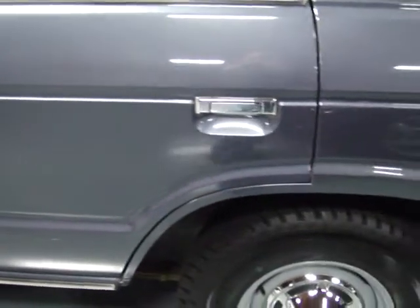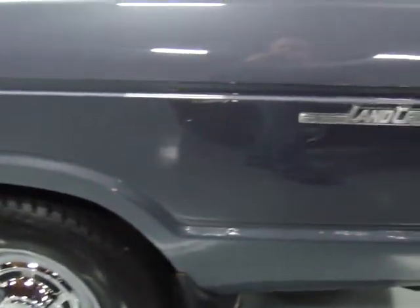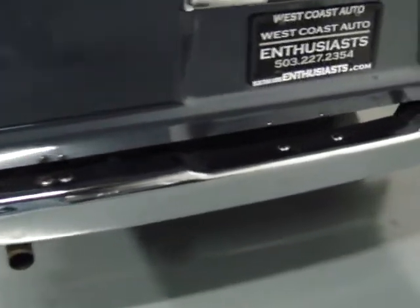This is original paint with the exception of the hood and the top, which were a little oxidized, so they've been repainted. As you can see, there's no rust, no deterioration on the paint at all. This car has always been garaged. It's in excellent shape inside and out. It's all original — even got the original AM/FM stereo. As you can see, the bumper's in great shape.